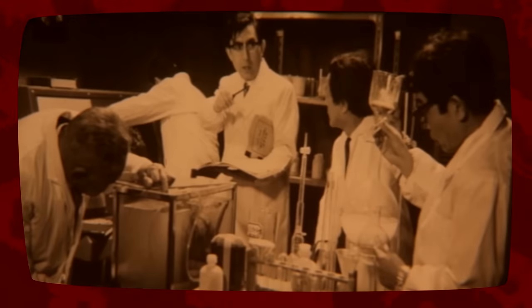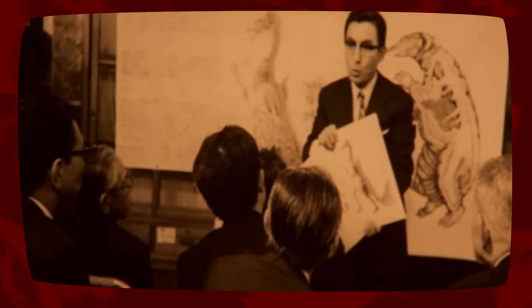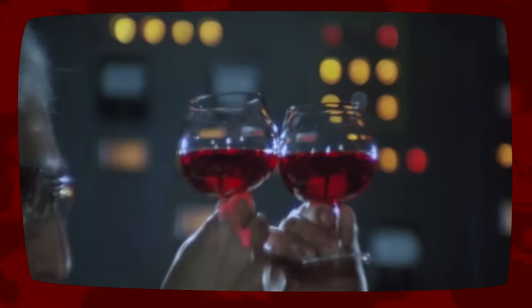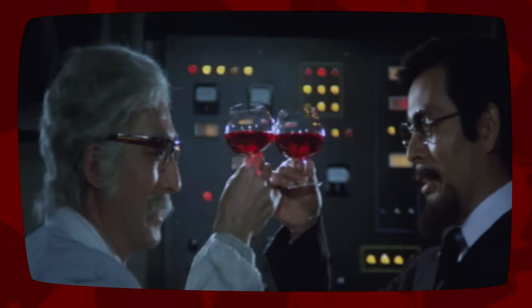TITANOSAURUS survived the extinction of the rest of the dinosaurs and eventually settled at the bottom of Osagawa Bay, where he was discovered by Dr. Shinzo Mafune, who had researched controlling the minds of animals to no success. His discovery of TITANOSAURUS was deemed so preposterous that he was laughed out of the scientific community, and he began to try to extend his control over the dinosaur. He worked on his method for the next 15 years, and after Godzilla's defeat of the original Mechagodzilla, he was contacted by the natives of Black Hole Planet 3, who helped him finally gain control over TITANOSAURUS.